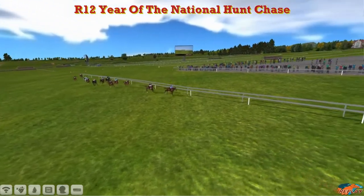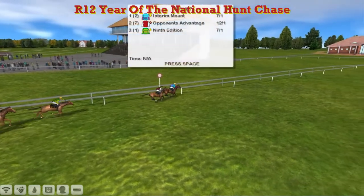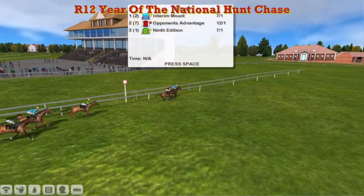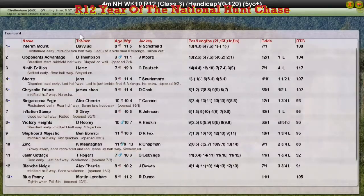Convincingly, really. Tying up a little bit coming up the hill. I think Opponent's Advantage will look good for the National next week. 9th Edition up for third. John Morgan's long-time leader Sherry got up for fourth. And Chrysalis Future for James Shea was fifth. Okay, let's move on to the last race of the day.